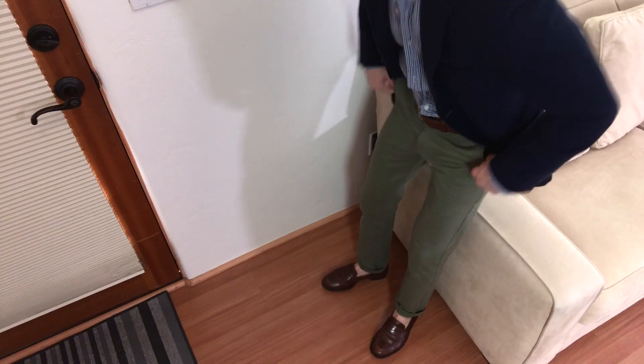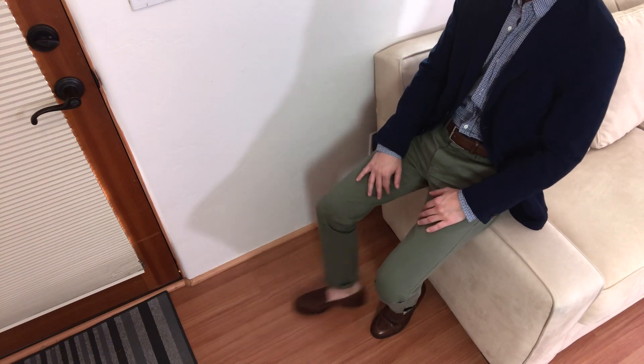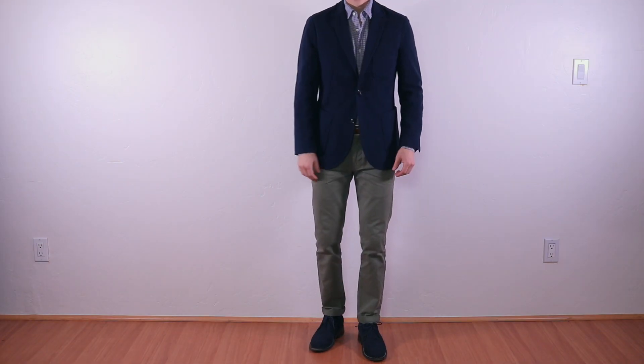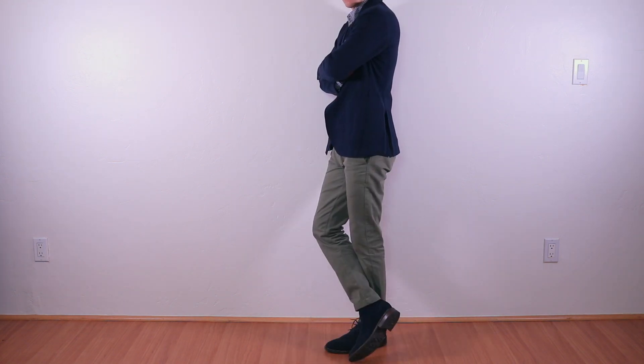If you like the no-sock look, I recommend wearing no-show socks to keep your feet dry and comfy. If you're not into loafers, wear some suede chukka boots instead. Tan, brown, or gray would work well here, but I think the midnight blue suede makes this getup pretty unique.